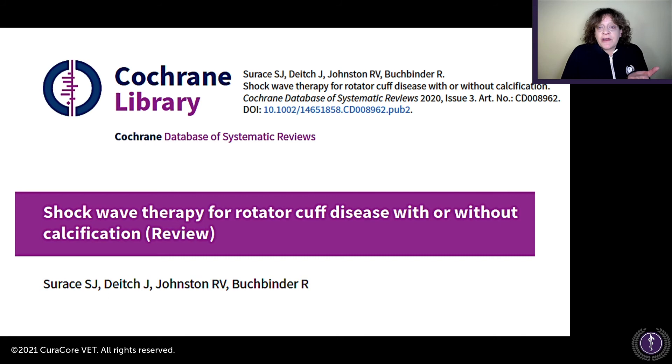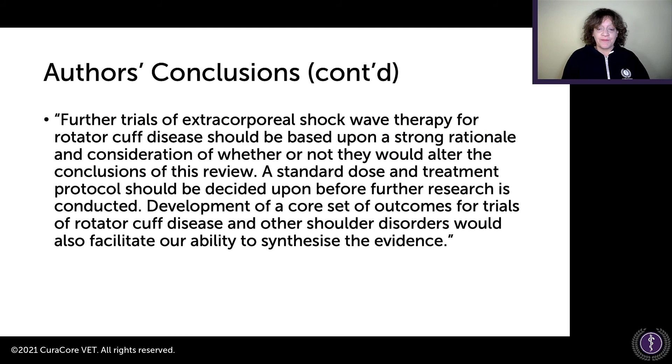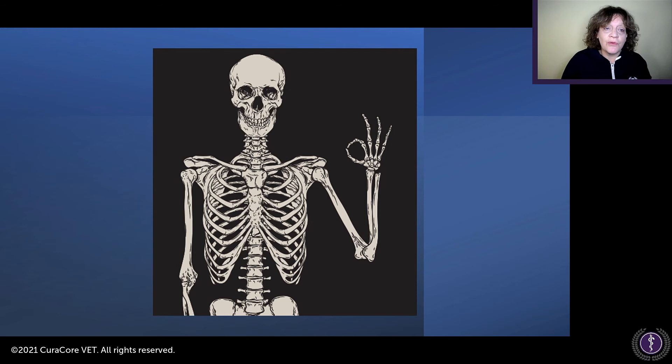Regarding shockwave therapy — a common treatment in veterinary medicine for rotator cuff disease with or without calcification — based on currently available low to moderate certainty evidence in humans, there were very few clinically important benefits and wide uncertainty. Wide clinical diversity and varying treatment protocols mean we do not know whether some trials tested sub-therapeutic doses, possibly underestimating potential benefits.